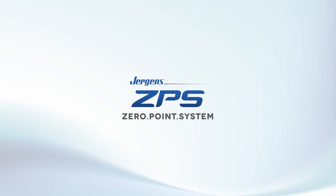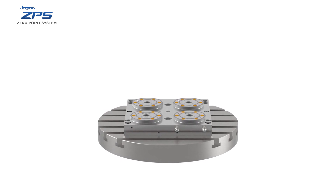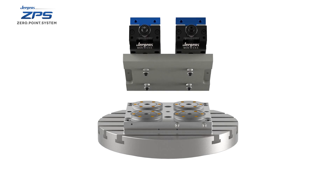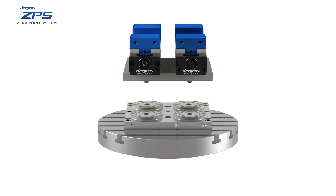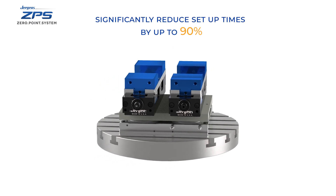ZPS is the most accurate quick change system on the market. Juergens Zero Point Mounting System allows you to fix, position, and clamp in a single step. ZPS allows operators of automated systems to quickly change out large and small fixtures with extreme accuracy, repeatability, and minimal effort.